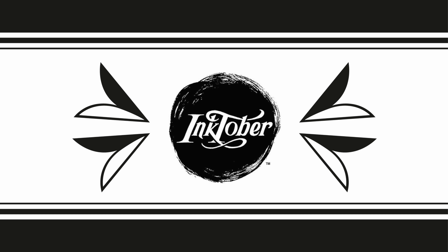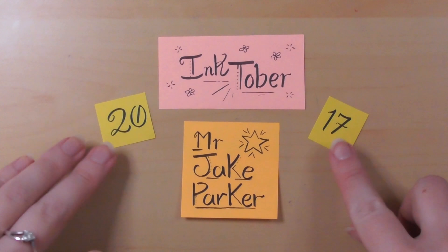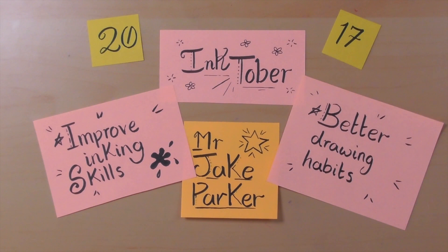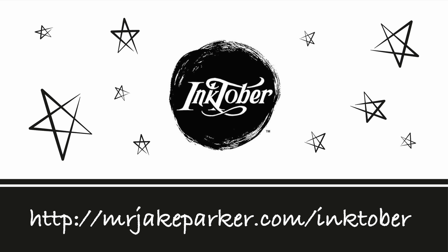Hi guys! Welcome back to my channel Illustrate Tor. I am Tor and let's just dive straight into it. We are all talking about Inktober 2017, which was created by a Mr. Jake Parker with the idea of bettering his drawing habits and improving his inking skills, which really caught on.